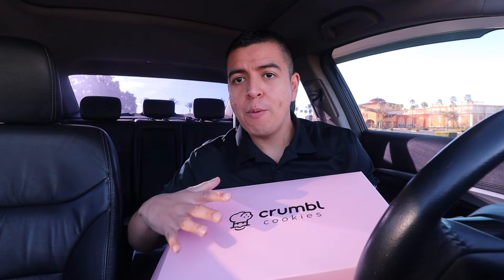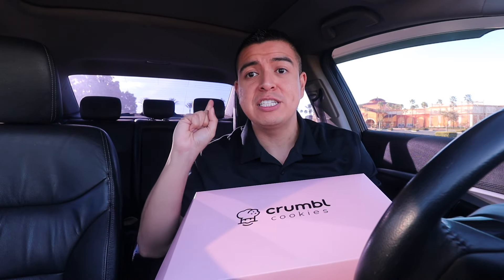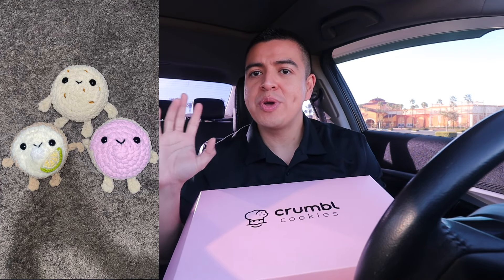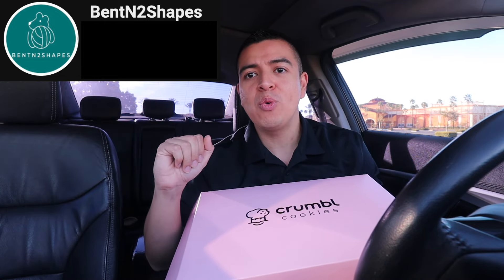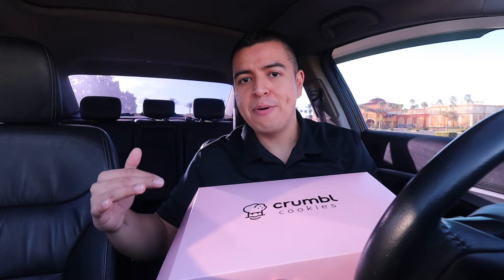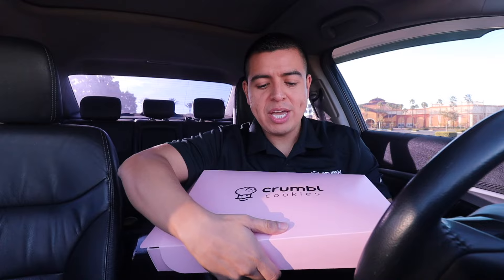From everybody's feedback, I'm going to be giving out a four-pack instead of a six-pack. I'll be giving away a four-pack of cookies along with one of these plushies. As I showed you last week, Bent Into Shapes makes these by hand and she's giving me one so I can give them out every single month along with the four-pack cookies.